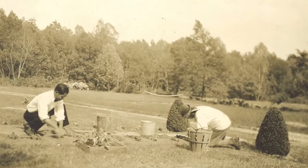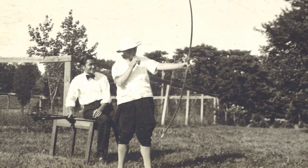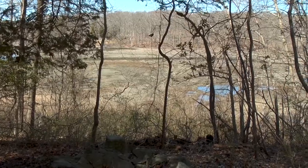They liked to do a lot of things — they loved gardening, loved to horseback ride, and did archery. They had Siamese cats that they took care of here. Lots of different things, mostly outdoor activities.